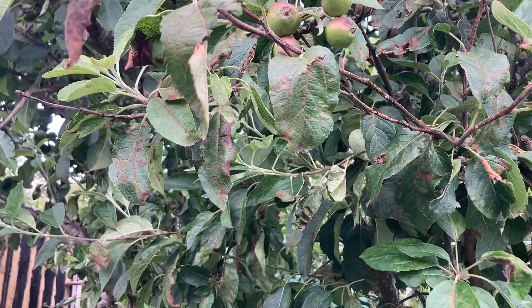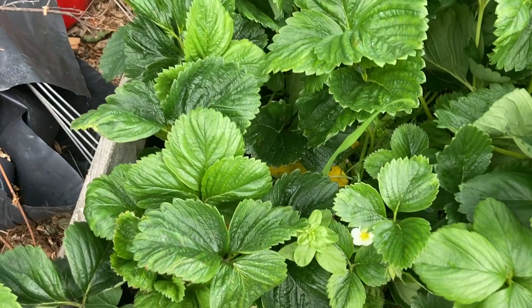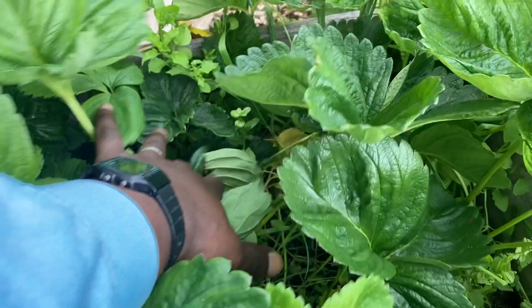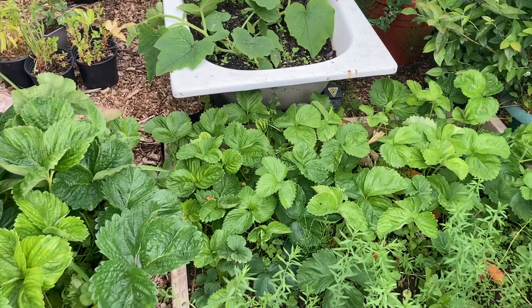Moving on, this is a strawberry bed. We had some spinach but I think they've all gone to seed — we have harvested lots of them, see they're going to seed over here. My daughter normally does the harvesting of the strawberries; she said that's her job. So that's how it is. We have some more strawberry over here.